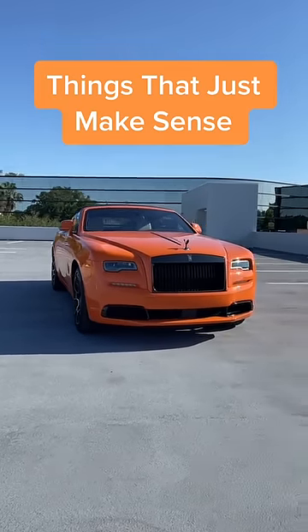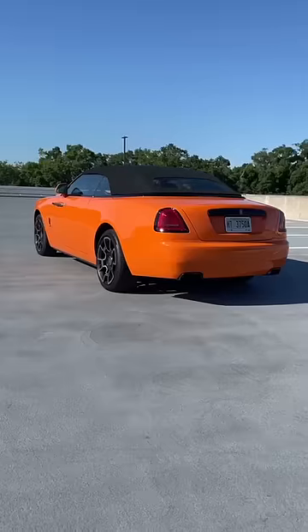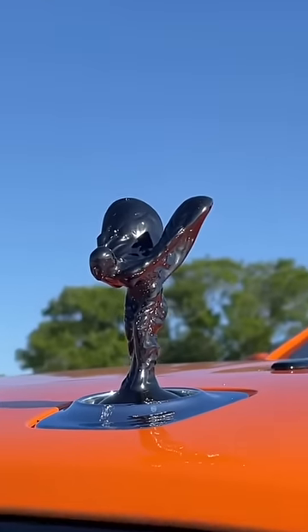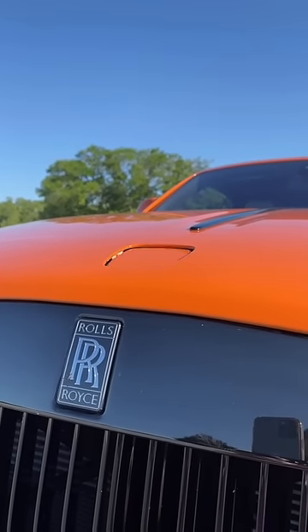Things on a $480,000 Rolls-Royce that just makes sense. Of course, you have the beautiful Rolls-Royce Spirit of Ecstasy hood ornament. When you click the lock button, she hides away.